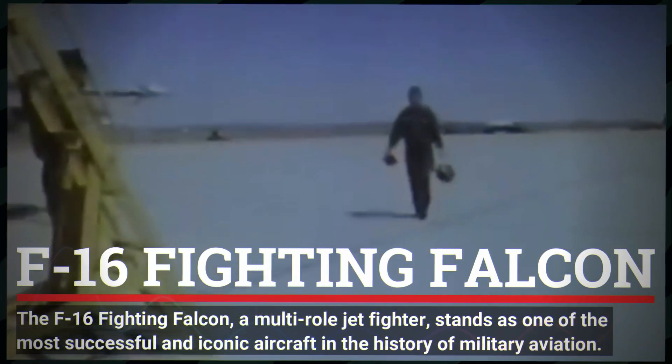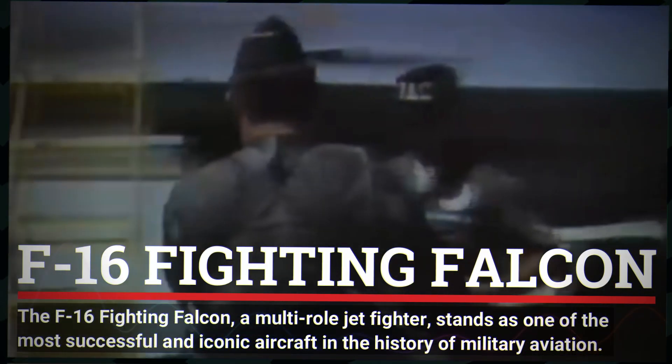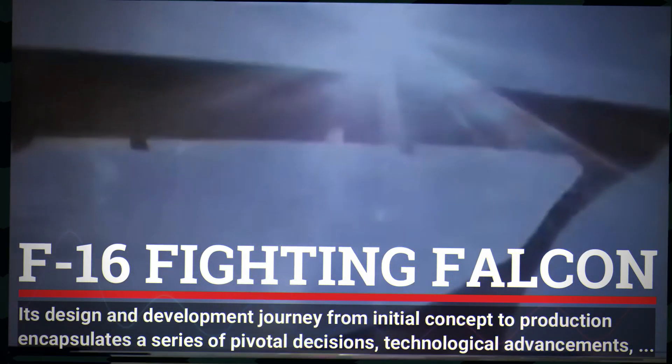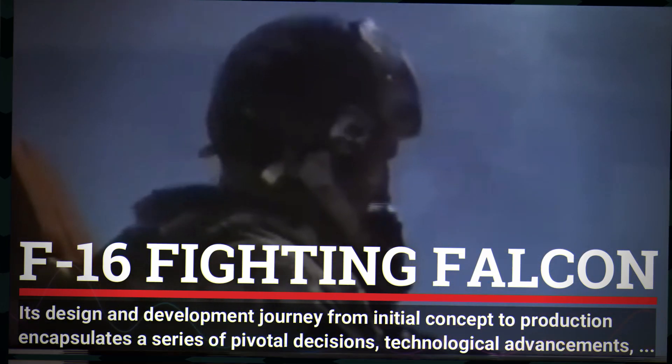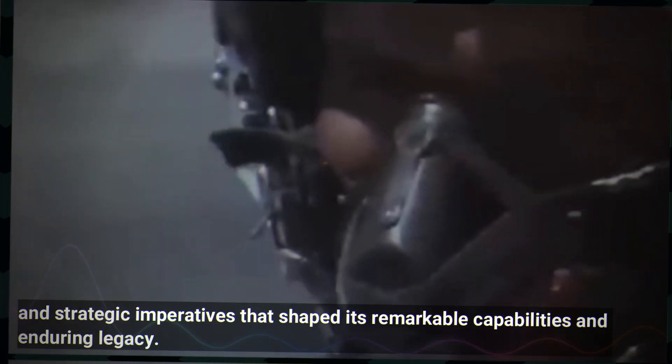The F-16 Fighting Falcon, a multi-role jet fighter, stands as one of the most successful and iconic aircraft in the history of military aviation. Its design and development journey from initial concept to production encapsulates a series of pivotal decisions, technological advancements and strategic imperatives that shaped its remarkable capabilities and enduring legacy.